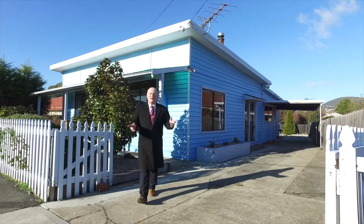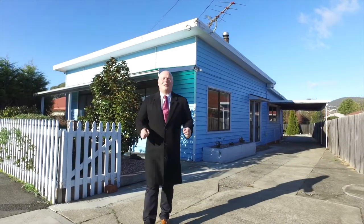Hi, I'm Kevin Sporting and I'd like to welcome you here to 127 Hopkins Street, Moonah.